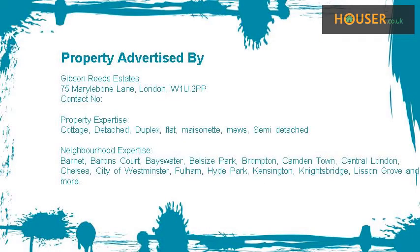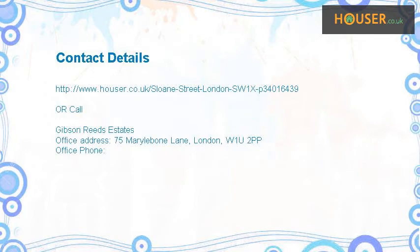This property is marketed by Gibson Reeds Estates. For further details, please visit the Houser website.